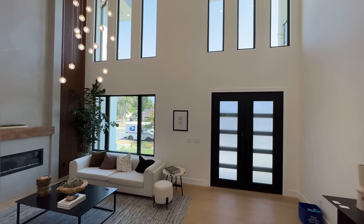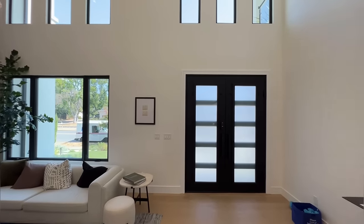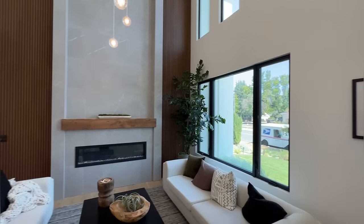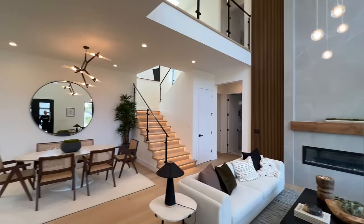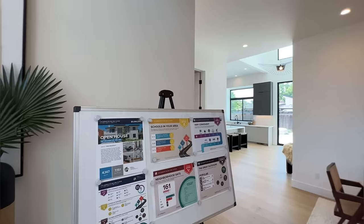They allow a ton of natural light to get into the house. And this is the entrance door — we've got a double door, privacy glass door. Beautiful. Let's take a look at the specs of the house and we'll take a look around in just a little bit.